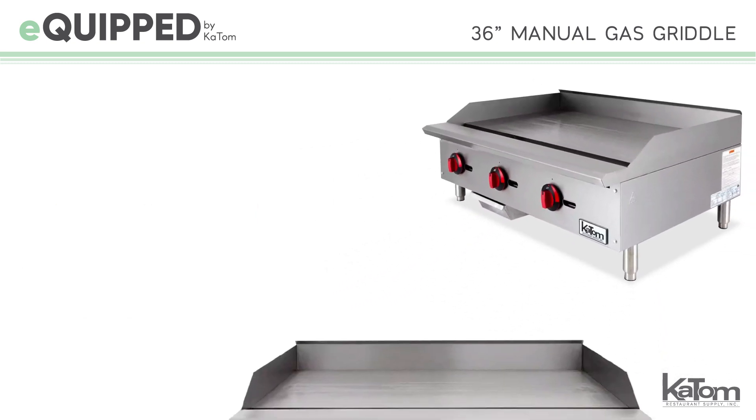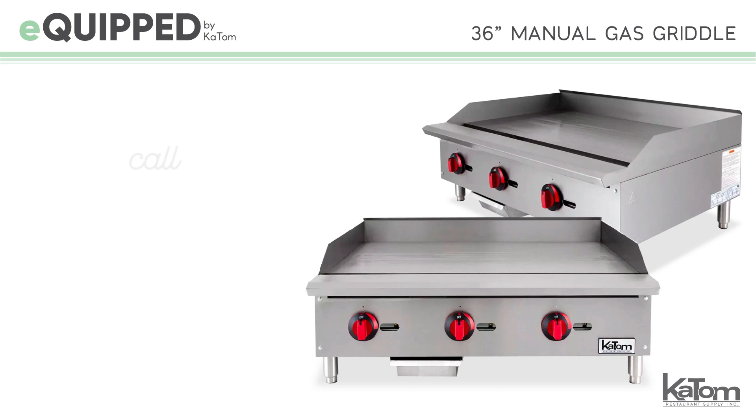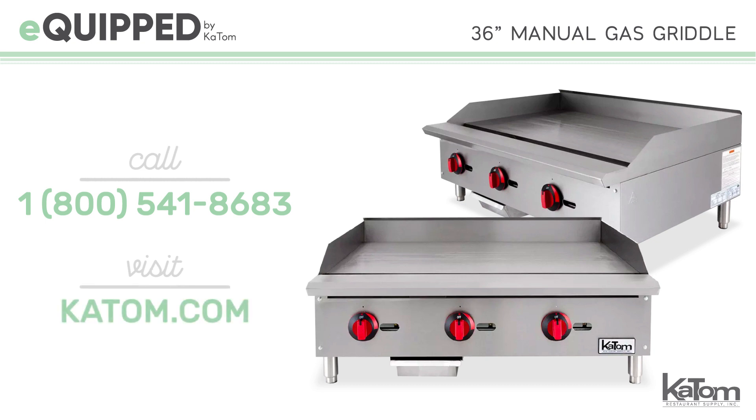For more information on this or any other Equipped griddle, call a customer care representative at 1-800-541-8683 or visit us online at katom.com today.